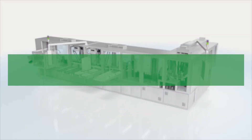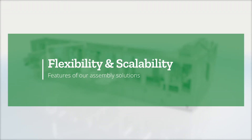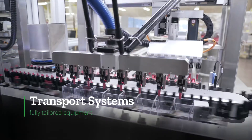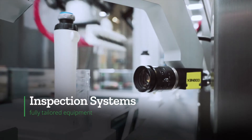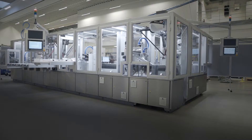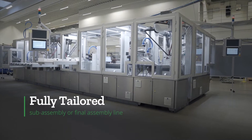Two key features of our assembly solutions are flexibility and scalability. We achieve this by combining transport systems, infeeds, inspection systems, advanced robotics, and customized modules to deliver a fully tailored subassembly or final assembly line for your drug delivery system.